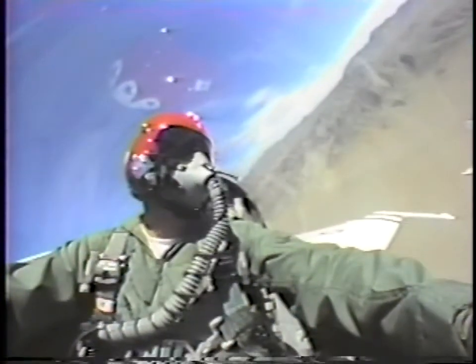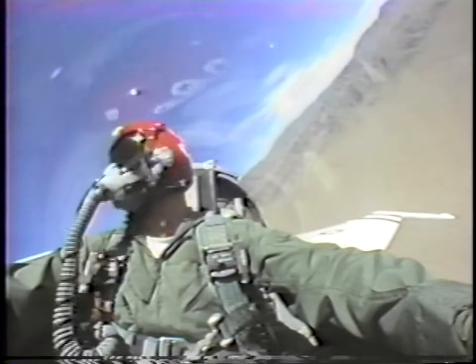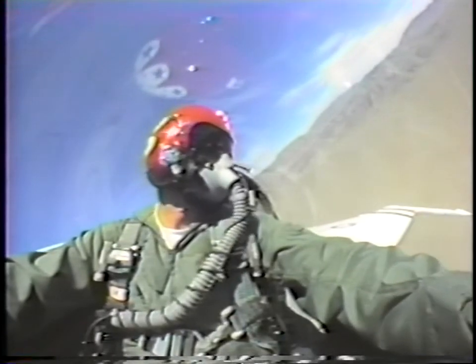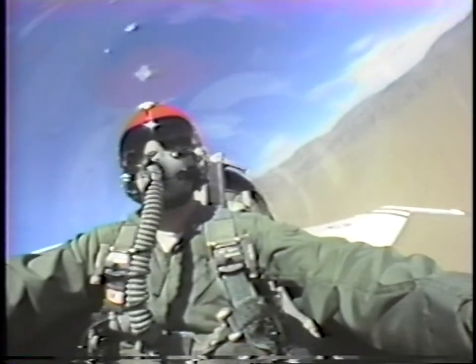I'm pulling off camp here just for a second. That's normal. Thunderbird one, flex left imbalance, time to land. Roger. That's a clue. That's right.